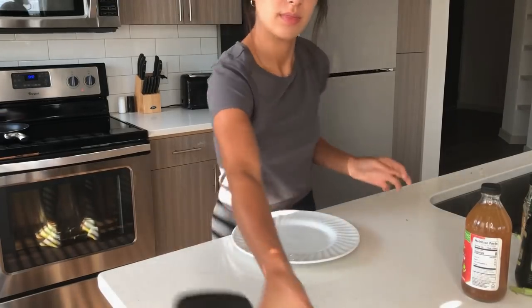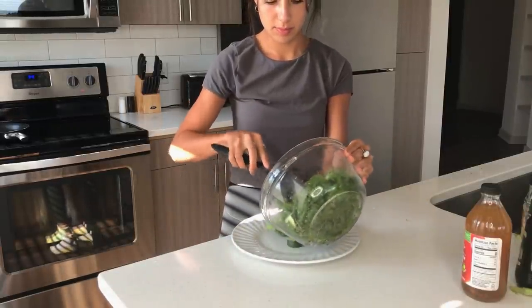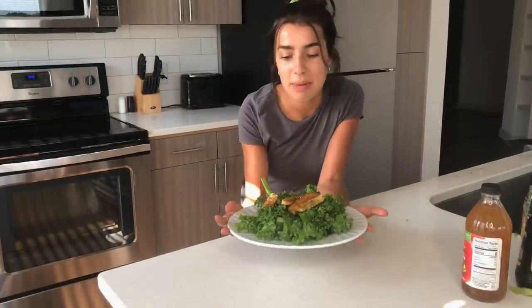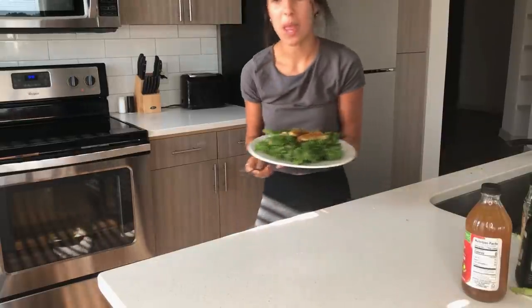The tempeh has been sitting for a minute so I'm just gonna add it to the salad and that'll be my lunch. So good. It hasn't been too long since lunch but my mom just got off of work, so I think we're gonna go out to dinner — I'll do some filming in there.